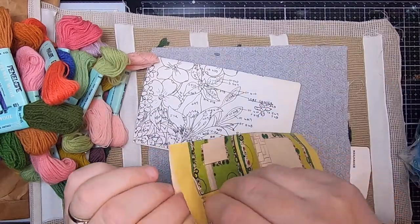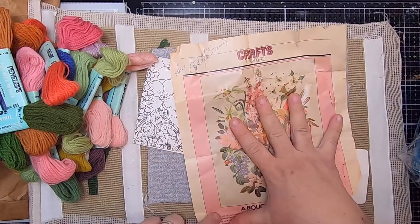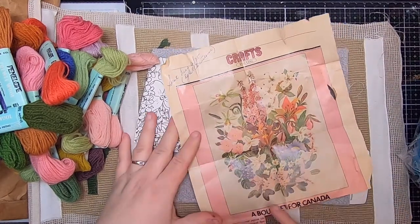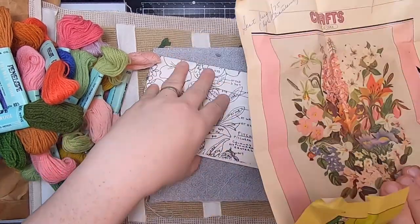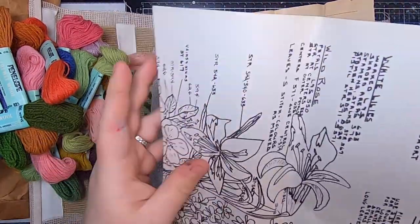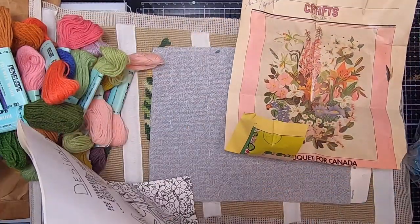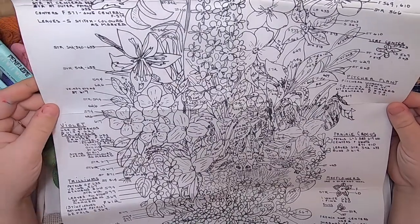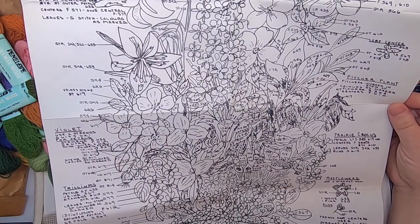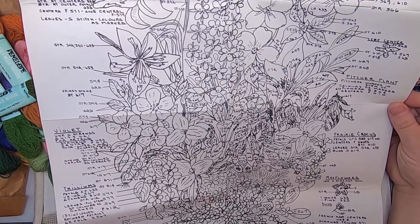Also inside the envelope is something from a magazine — and that's her needle still in there, which is funny. It's from a magazine, and I'm guessing this is the project she was working on. It's from 1975. I think it probably would have also come with a printed piece of cloth, but this is a really gorgeous piece of paper that could definitely get used in journals.